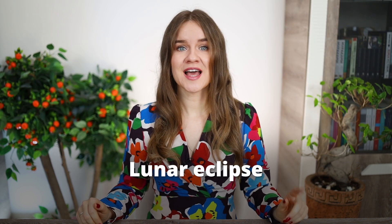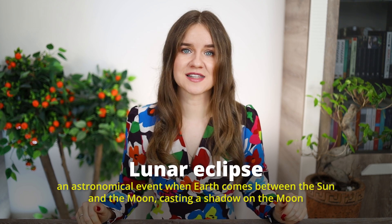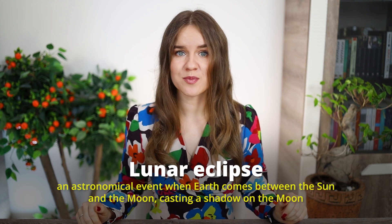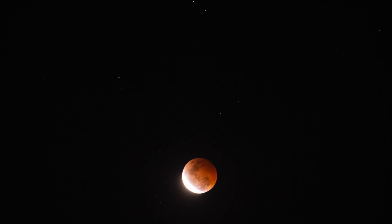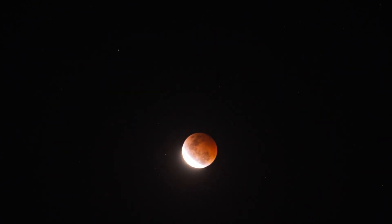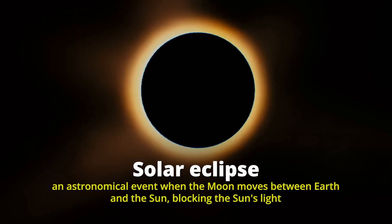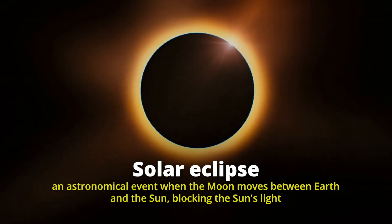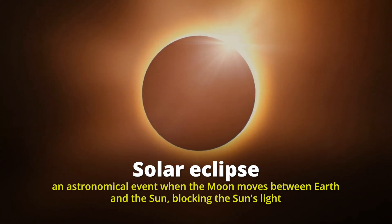A lunar eclipse happens when Earth comes between the sun and the moon, blocking the sun's light from reaching the moon, so Earth casts a shadow on the moon. During a total lunar eclipse, the moon can turn a reddish color, sometimes called a blood moon. There is also a solar eclipse, which happens when the moon moves between Earth and the sun, blocking the sun's light — it can make the sun look partially or completely covered. So lunar refers to the moon, while solar refers to the sun.